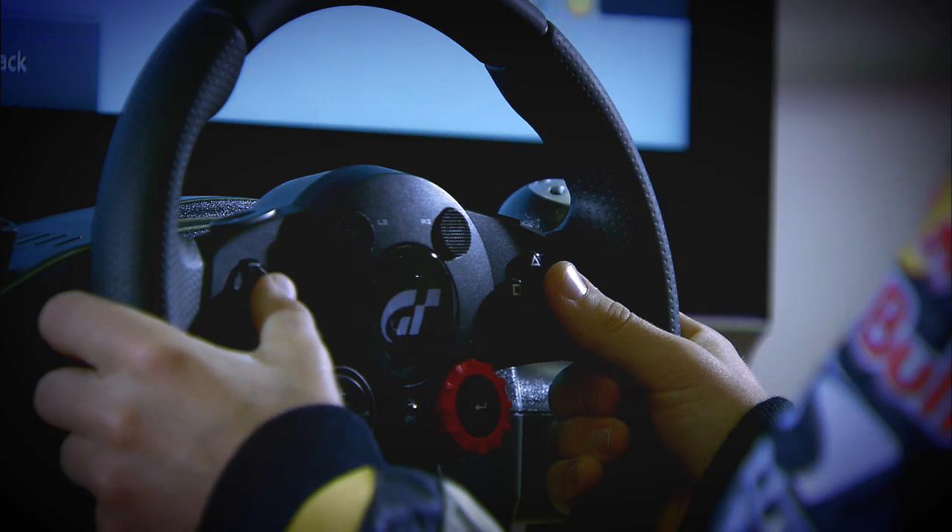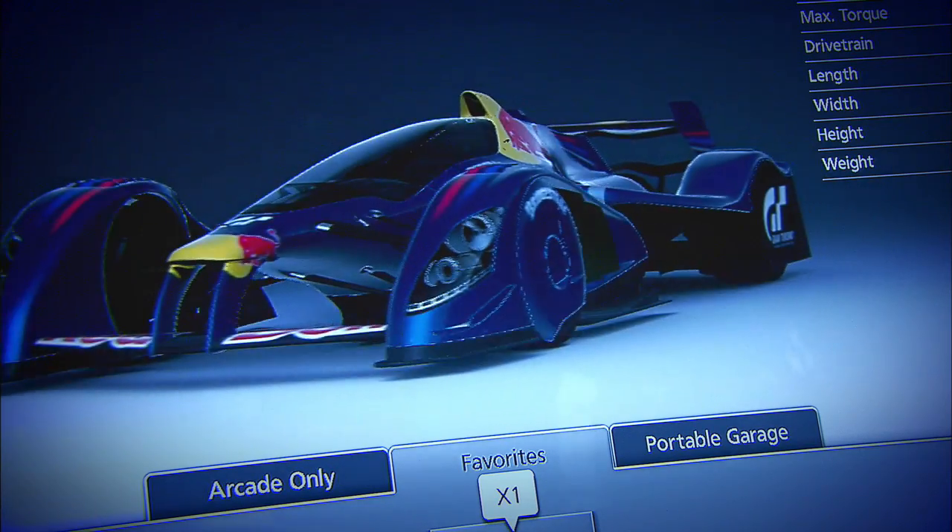Since PlayStation 1, then PlayStation 2, PlayStation 3 — all of them I was a huge fan and enjoyed all of the games.